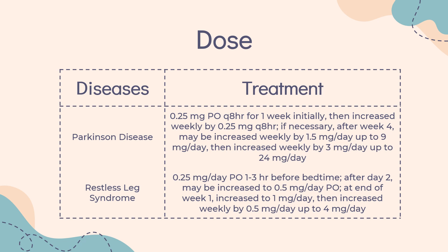Extended Release: 2 mg per day PO initially for 1–2 weeks, increased by 2 mg per day at 1-week intervals, not to exceed 24 mg per day. See administration for discontinuation instructions.